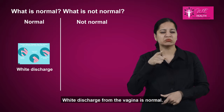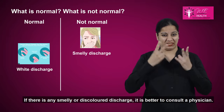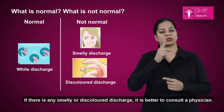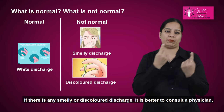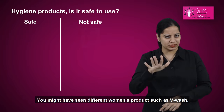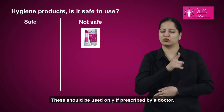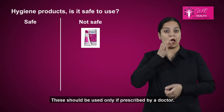White discharge from the vagina is normal. If there is any smelly or discolored discharge, it is better to consult a physician. You might have seen different women's products, such as V-wash. These should be used only if prescribed by a doctor.